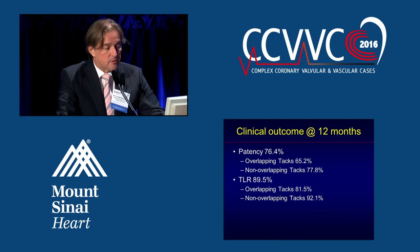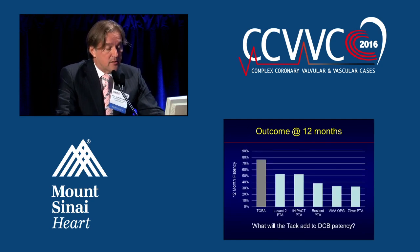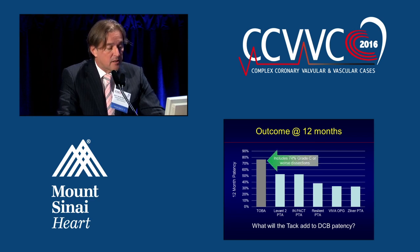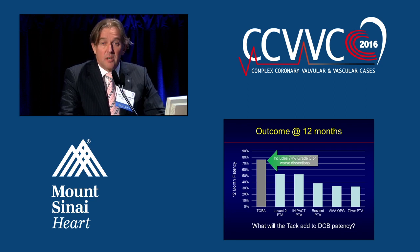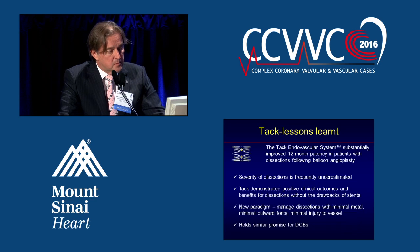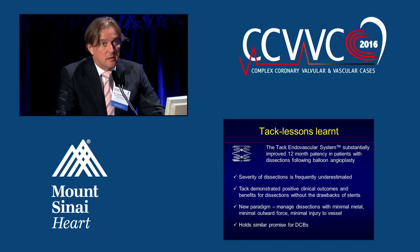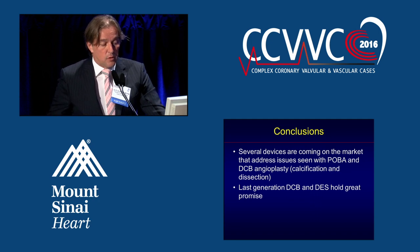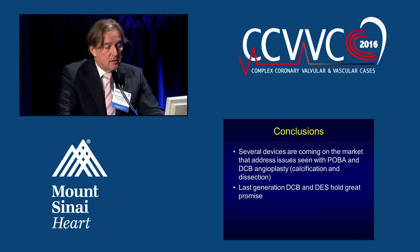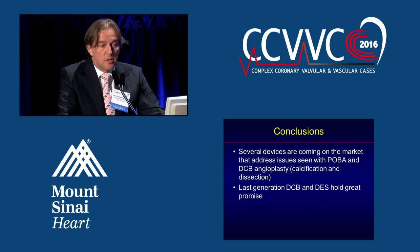The 12-month outcome is actually better compared to the PTA control arms in various randomized trials — drug-coated balloon trials as well as stent trials. In this study there were many grade C or worse dissections, and the TAC system appeared to work well in these cases. The key lessons: severity of dissections is frequently underestimated, there is a positive clinical outcome, and this may lead to a new paradigm of managing dissections with minimal metal, minimal outward force, and minimal injury to the vessel. In conclusion, several devices are coming to market that address issues seen with POBA and DCB angioplasty — namely calcification and dissection — and the latest generation DCBs and DES hold great promise.